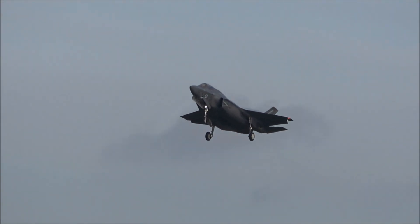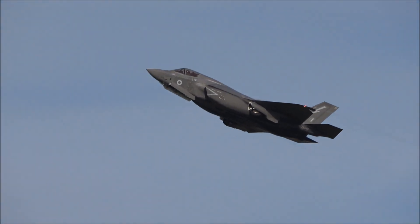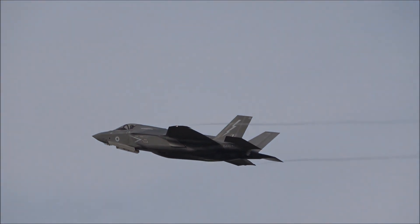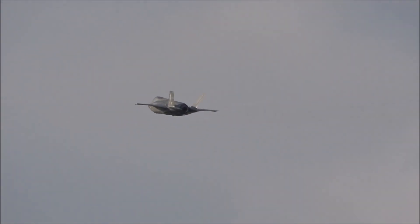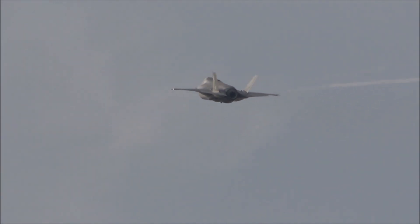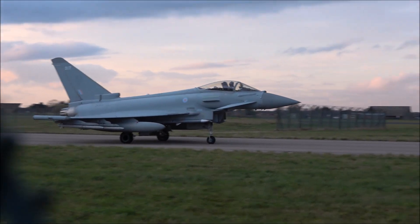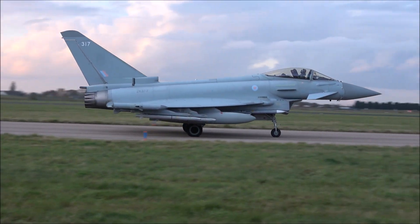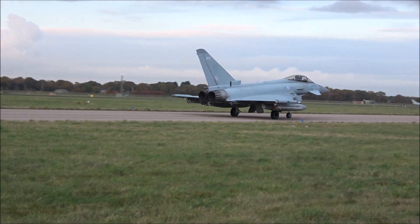The VFR flying is on the left and on the right.